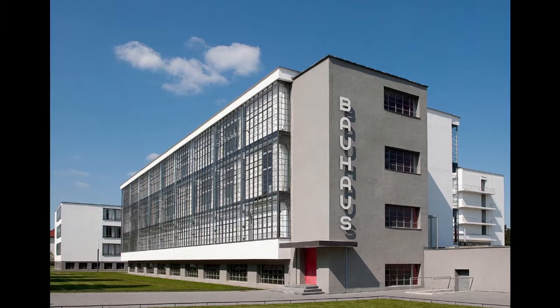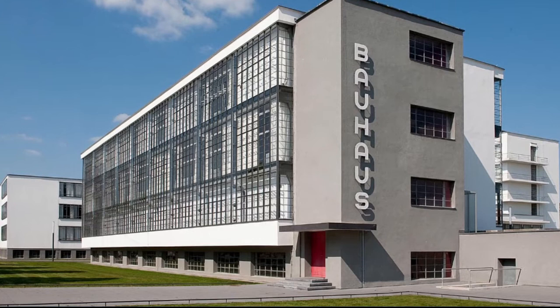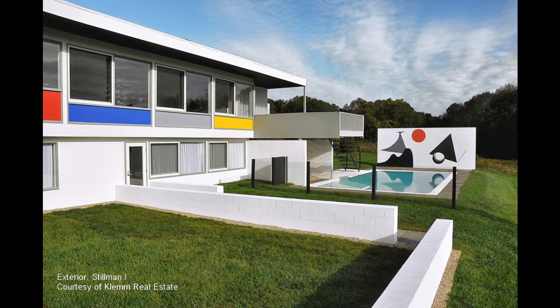Equally renowned for his achievements in architecture and furniture design, Marcel Breuer studied and taught at the famed Bauhaus School in Germany. He was among a group of designers who left the school in the face of rising political pressure in the country, culminating in the closure of the Bauhaus in the 1930s. Breuer eventually joined the school's founder, Walter Gropius, at Harvard University before forming his own architecture firm in New York.